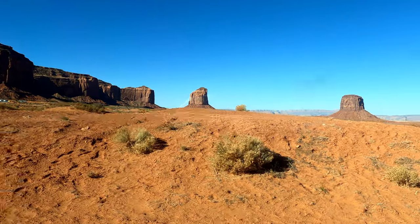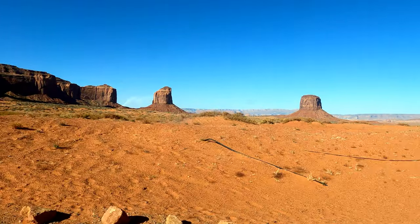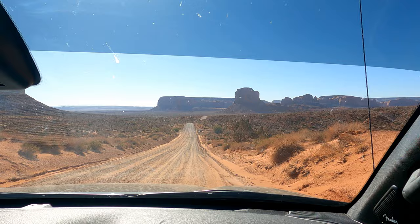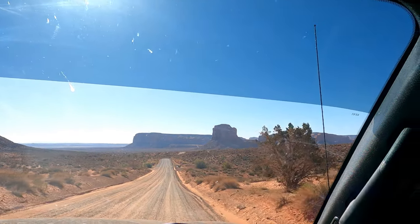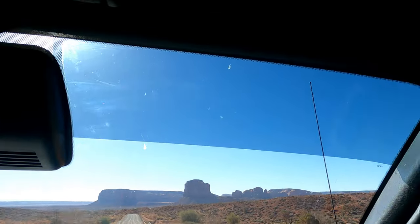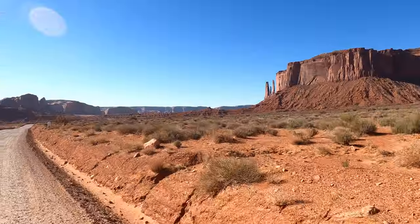You cannot take your travel trailer through that area, so they are making us go back to the parking lot and drop our rover. The pamphlet that they gave us does not describe the rock formations that we're looking at, which is a little surprising — but I guess they want you to take their guided tour.